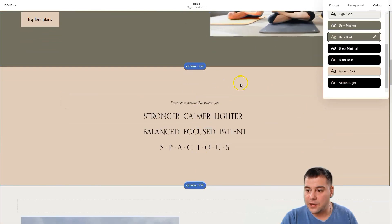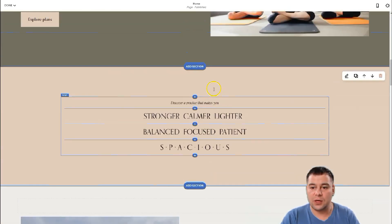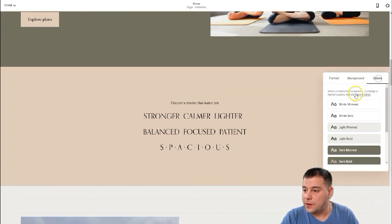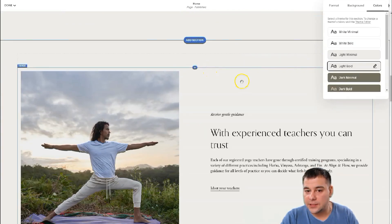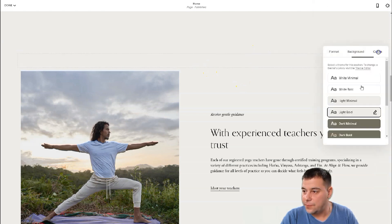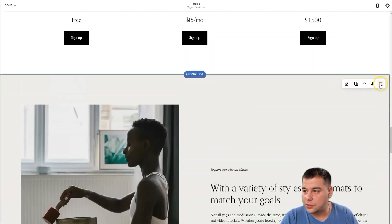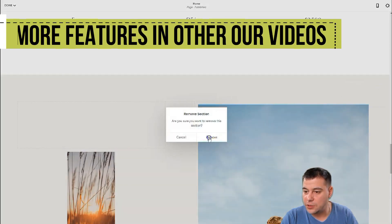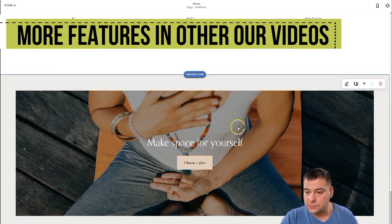The next section is a call to action — we'll leave it without changes but change its color to 'Light Bold.' The next section I'll change to 'Dark Bold.' Here there are prices and so on. We're going to remove all the other sections we don't need, just to show you how to make specific things.